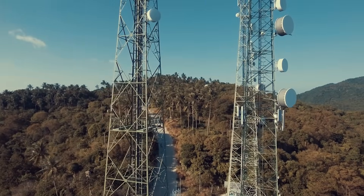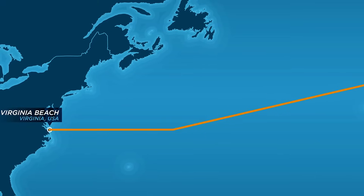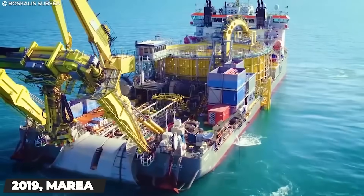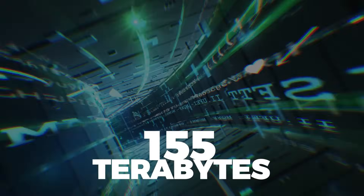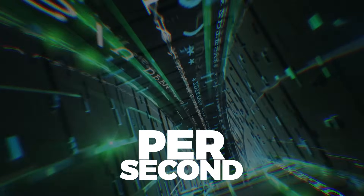Partnering with specialized telecommunications companies, Microsoft developed a new subsea cable connection route between the US mainland and Spain, commonly known as Marea. Once fully functional, Marea became instantly known as having the most efficient transatlantic communication speed ever, with an astonishing 155 terabytes of data being transferred per second.